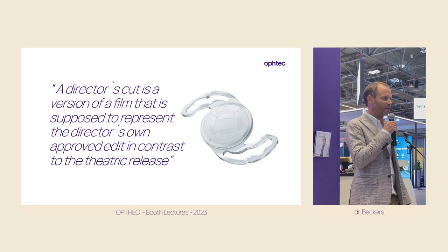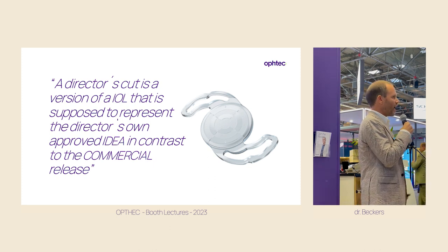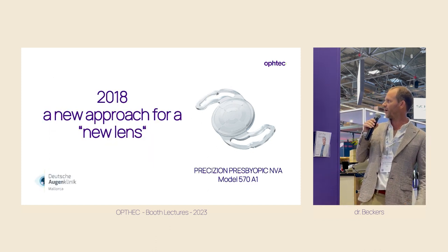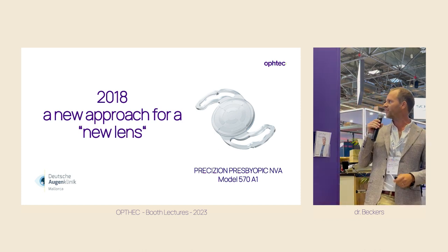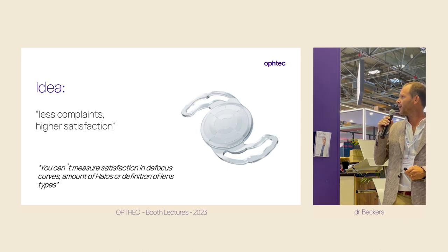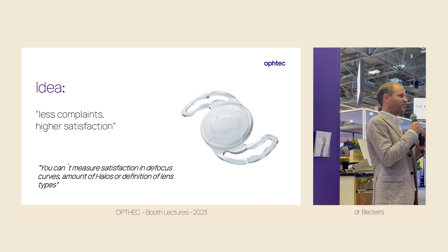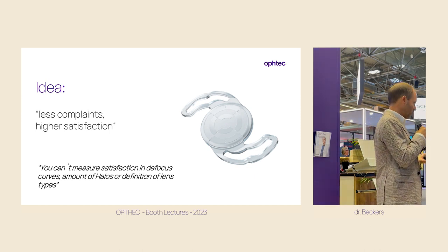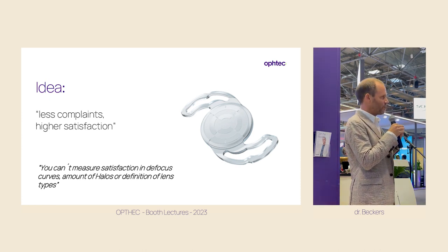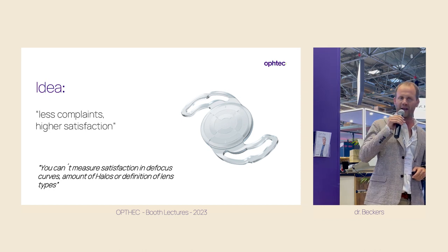I call this presentation 'Director's Cut' for a simple reason: I think the best way to understand a lens is to go back to its creation and think why was this lens created — the idea of the engineer who designed it, far away from any commercial aspect. There was an idea when they launched in 2018 the new Precision presbyopic toric lens. The idea of the creator was to make a premium multifocal lens. For me, premium is never the lens itself — premium is the way the patient looks at you the day after surgery, one week after, and one year after. If the patient is happy and smiling, that is premium. You can't measure premium in focus curves or side effects; you have to measure it in the satisfaction of your patient.